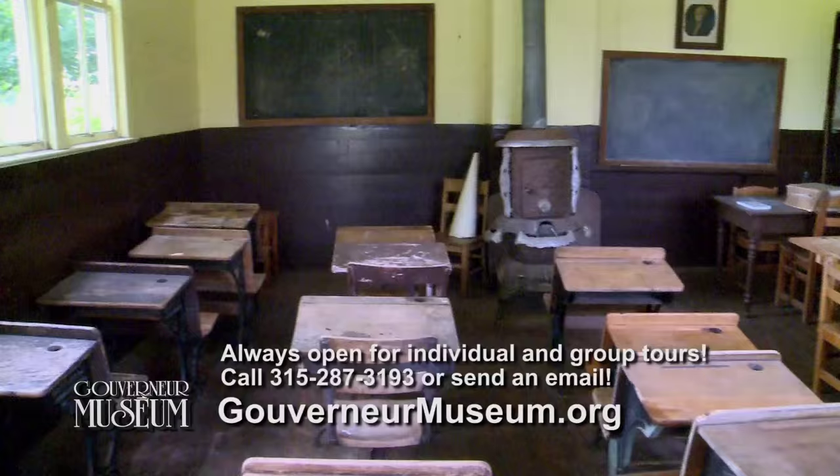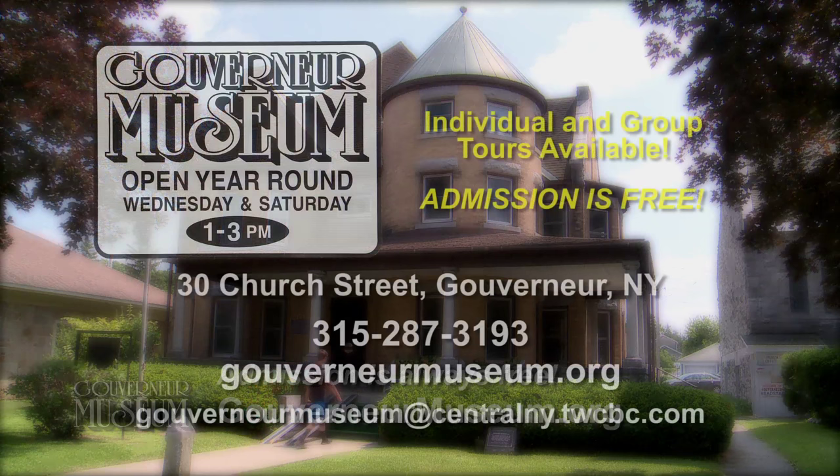The museum has free admission, thanks to almost 200 members and generous yearly donations from businesses and individuals who are interested in preserving Gouverneur area history.